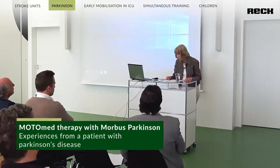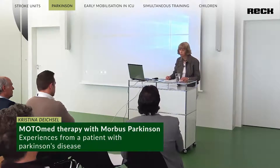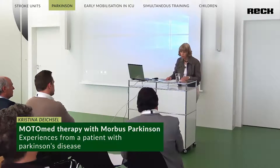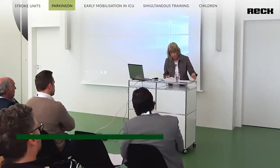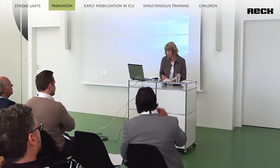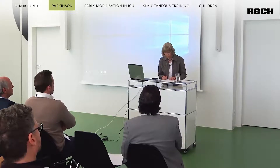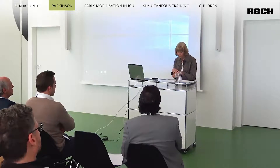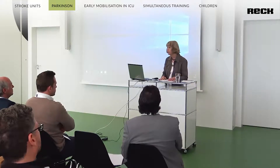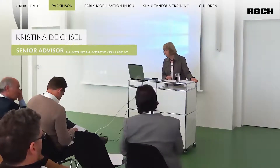Christina Deichel is chairwoman of the German Parkinson's Association Southern Region and has been affected by Parkinson's herself since 2006. Due to progressive tremor, the trained teacher was no longer able to write on the blackboard. Drug treatment brought little effect but quite a few side effects. In her search for alternative solutions, she came into contact with Dr. Angela Richel's research group and learned that a medical device manufacturer nearby was developing special movement equipment for people with Parkinson's.